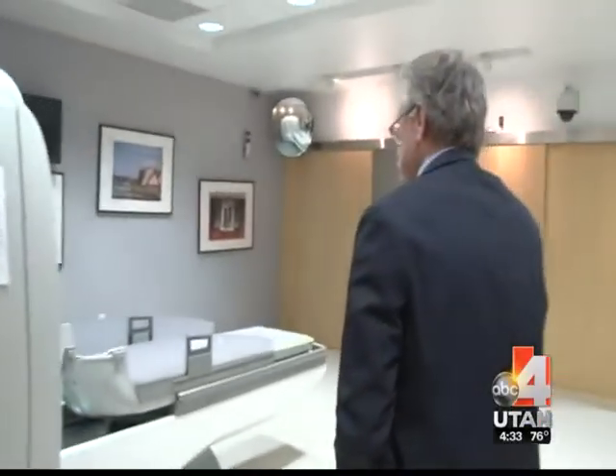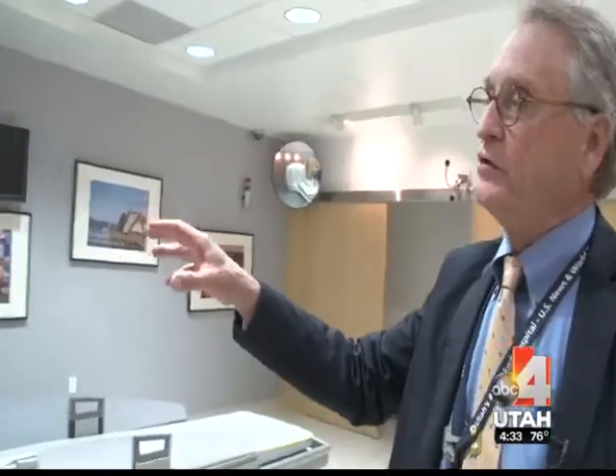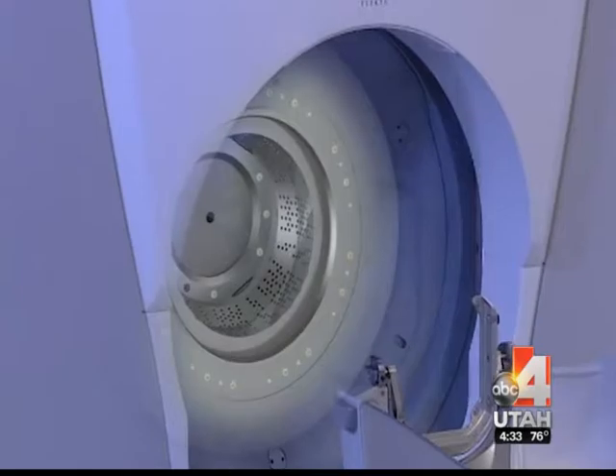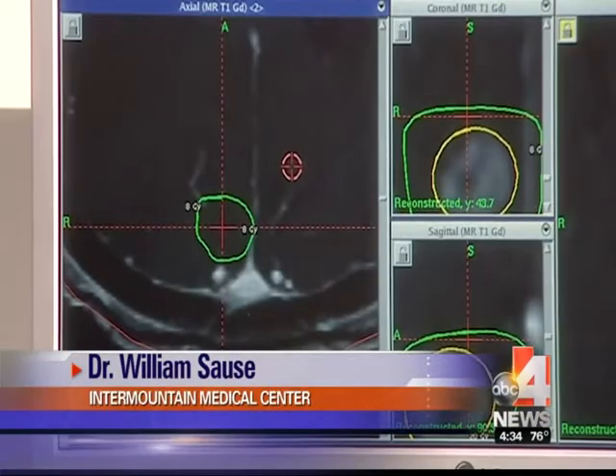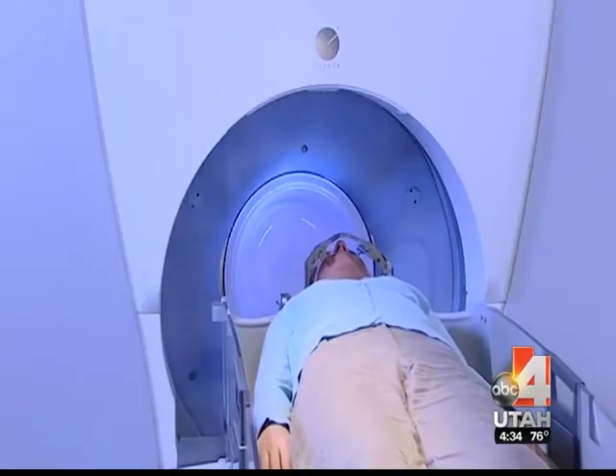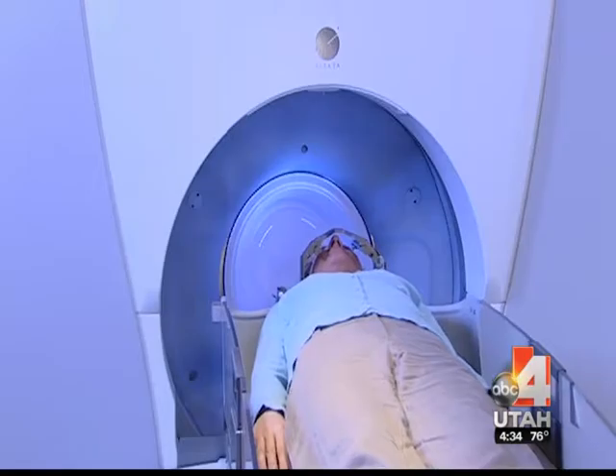Intermountain Medical Center's Dr. William Saucy can use a high-tech gamma knife to deliver a direct, powerful dose of radiation to cancerous or even benign tumors. When we see a tumor in the brain, we can define that tumor very specifically with modern imaging, and then coupled with these sophisticated x-ray delivery devices, we can hit the tumor with a great deal of accuracy and not treat the normal brain that surrounds the tumor.